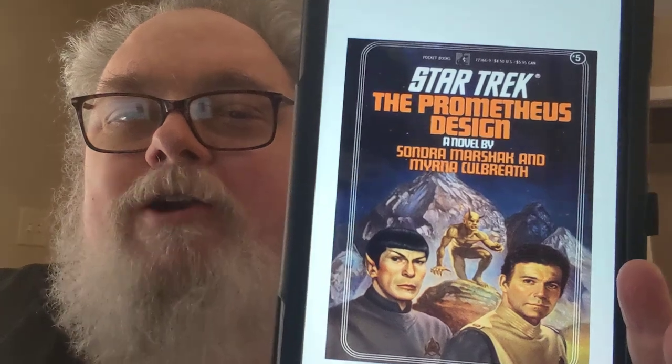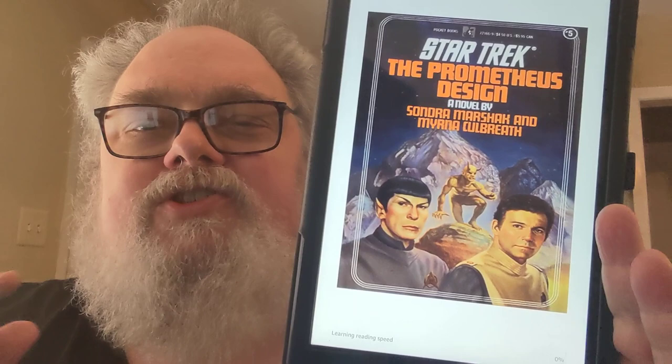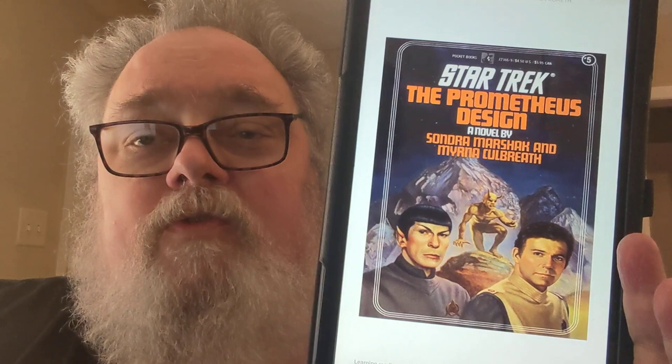Star Trek: The Prometheus Design by Sander Marshak and Myrna Cobreth is the third novel from these authors after The Price of the Phoenix and The Fate of the Phoenix. This is part of a buddy read that I am doing for Book Trek 2023 with Steve Donahue.